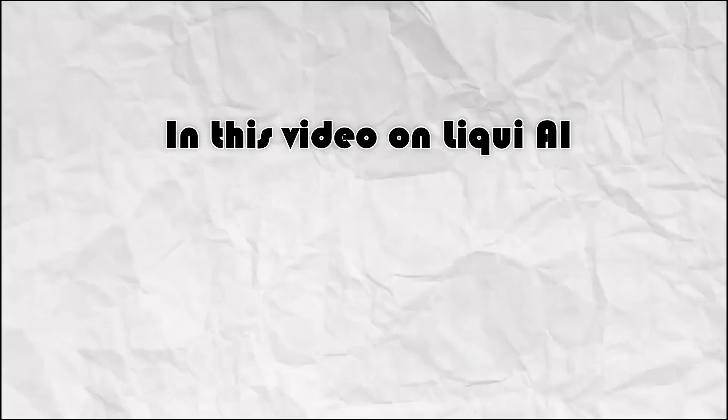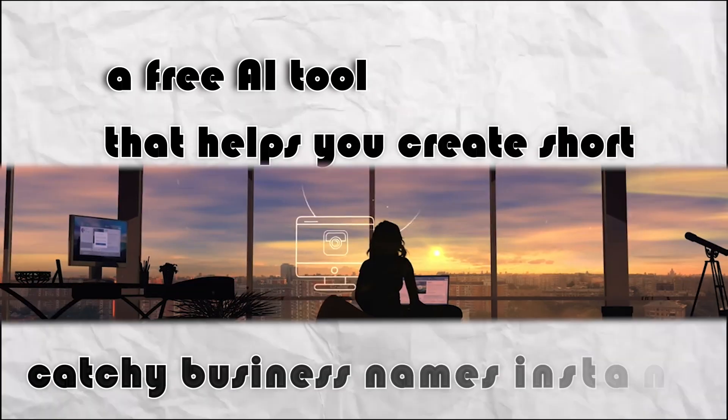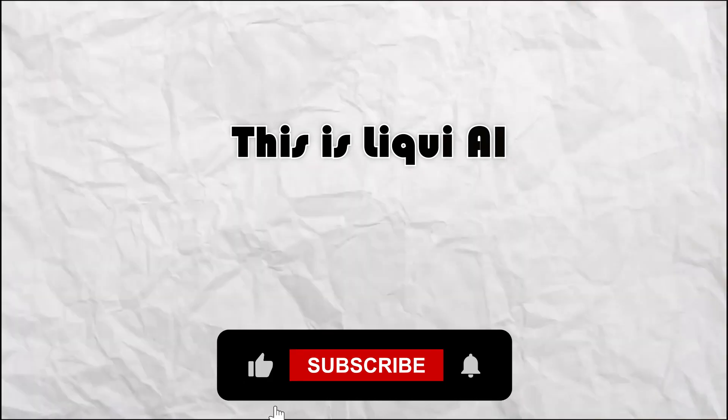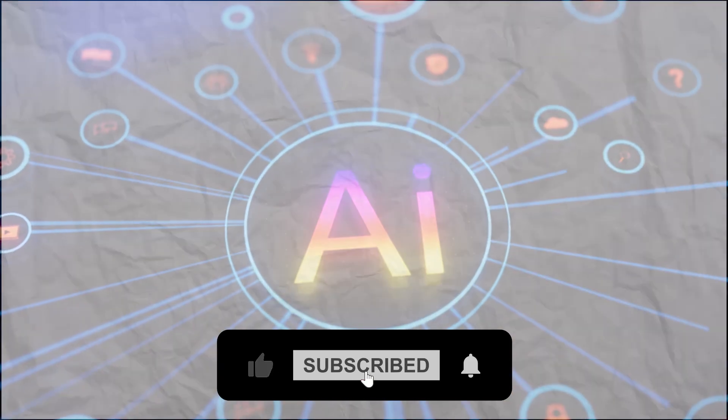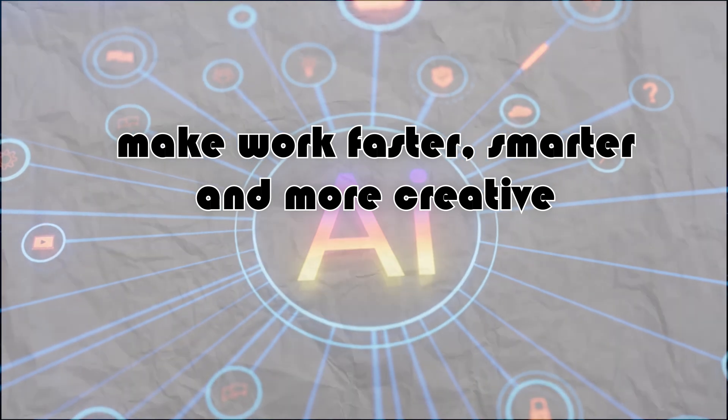In this video on Liqui AI, we're diving into Namelix, a free AI tool that helps you create short, catchy business names instantly. This is Liqui AI, your channel for discovering powerful AI tools that make work faster, smarter, and more creative. Let's get into it.